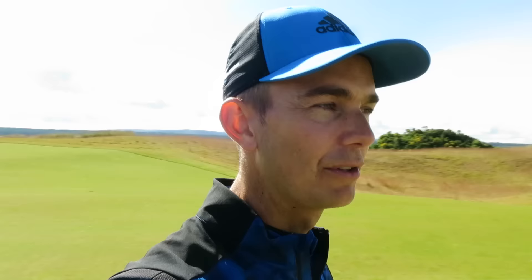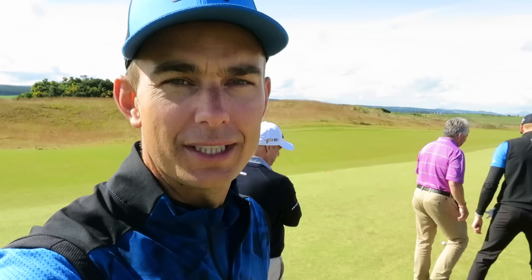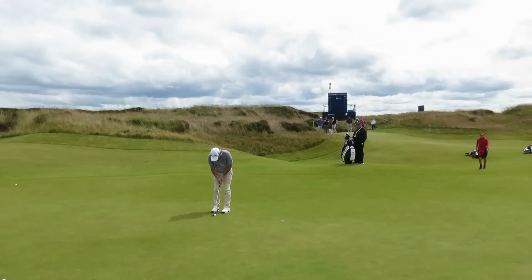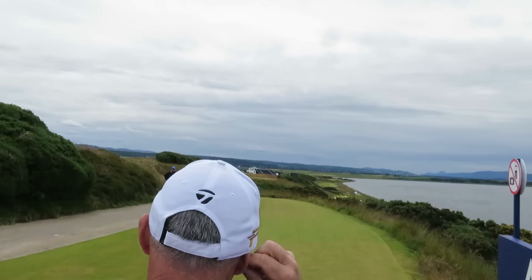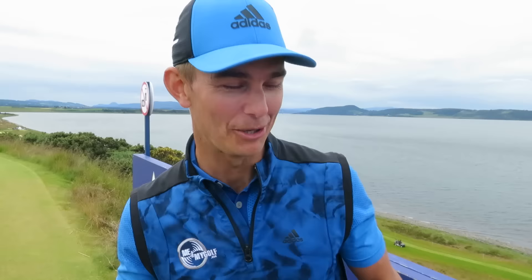Okay, so hole six, par five, 554 yards - Piers hit a good drive. The format today is American scramble where pretty much all three of us tee off and we pick the best drive and play from there. Me and Piers haven't played the best so far - I think it's a good format for us. Good fun, enjoying the day, and Paul McGinley's playing some decent golf.